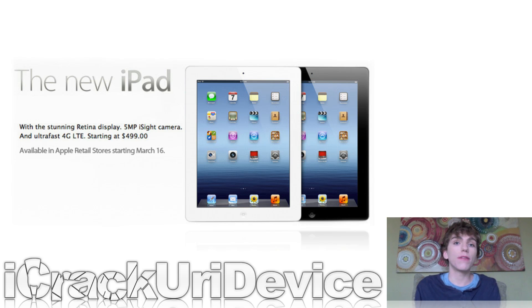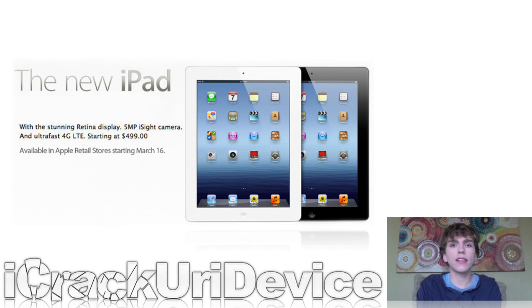I actually picked mine up at Verizon, and I went into an Apple store just to kind of get a feel for it. There were absolutely no lines at Verizon, and at Apple they still had about 300 iPads left over. However, that might not be the case for you, but it's at least worth trying.